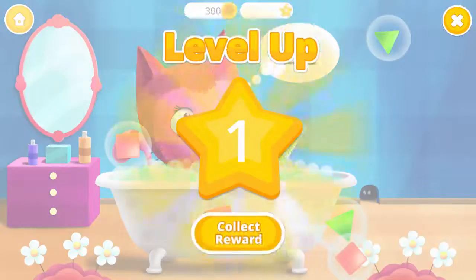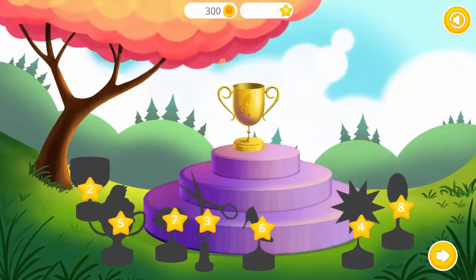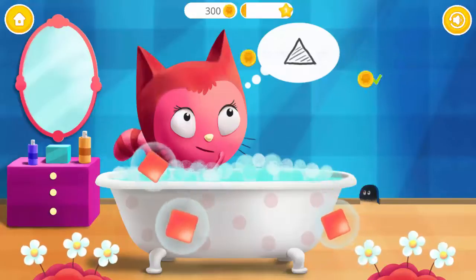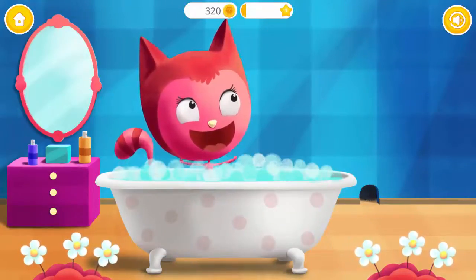Triangle! Play more and get more trophies! Triangle! Stupendous!